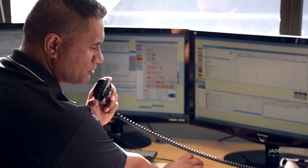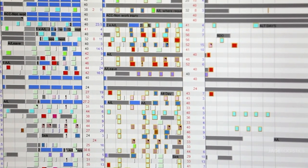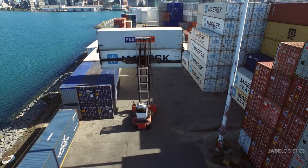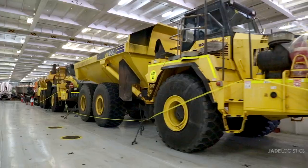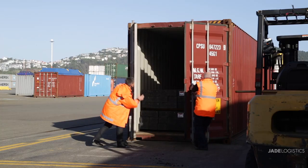Master Terminal from Jade Logistics is the world's leading terminal operating system for mixed cargo ports. Containers, bulk, break bulk, project cargo, or vehicles — Master Terminal handles it all.